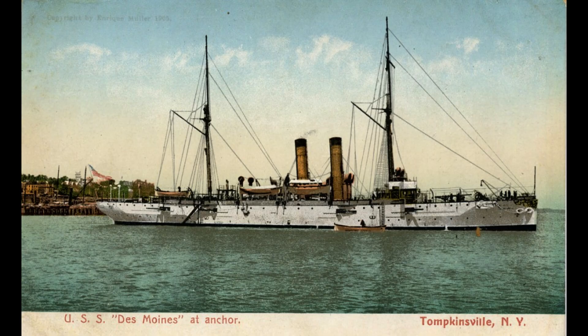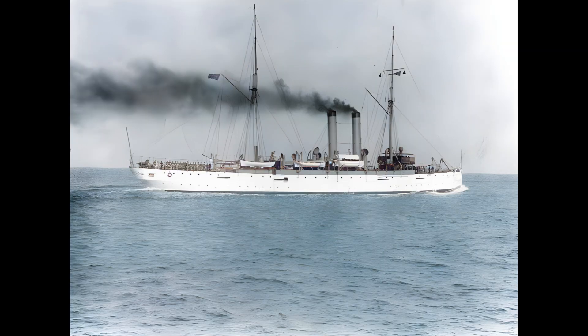Post-war, the ship continued to serve off the coast of Mexico and Central America, reporting on political conditions and engaging in relief efforts. However, in 1921, the Des Moines was decommissioned and eventually sold for scrapping in 1930.